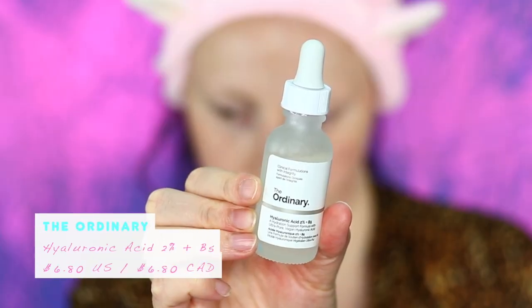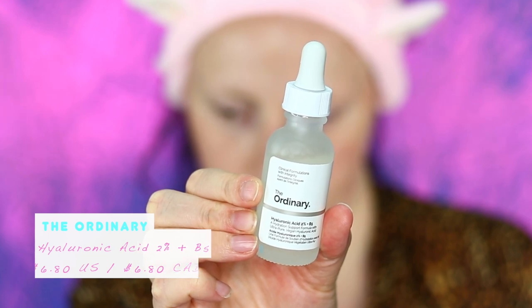The next step is where I start doing my treatments. I like adding on a moisturizing product: the Hyaluronic Acid 2% plus B5 from The Ordinary. It helps with hydration and repairing my skin. I use a few drops, smooth it in, and then pat it on afterwards.